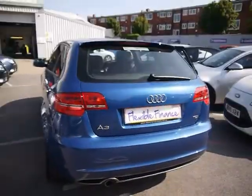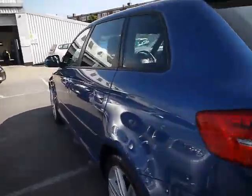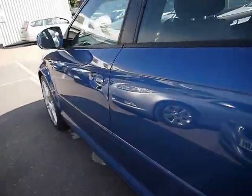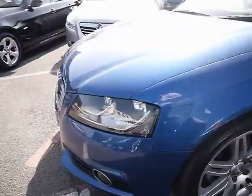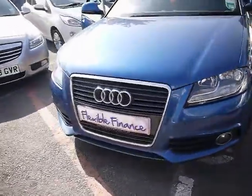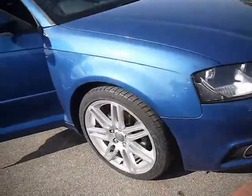The bodywork and paintwork all around the car are in really good condition. As you can see from the left-hand side here, there are no dents, scrapes or scratches anywhere. We've also got front fog lights and 18-inch RS style twin-spoke alloys.